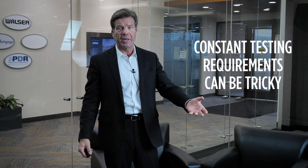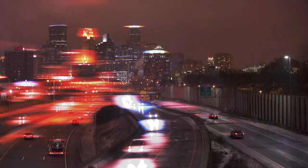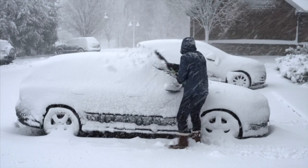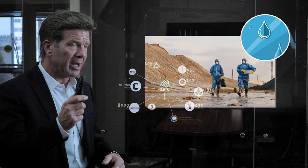Imagine trying to get a deal done with a closing 45 days away, and it's wintertime in Minnesota — which is very far north and super cold for a large part of the year. To do a proper Phase 2, you need summertime testing and wintertime testing. Suddenly your commercial real estate broker is telling you there may be a delay in closing because you need to wait for the ground to thaw before doing vapor testing.